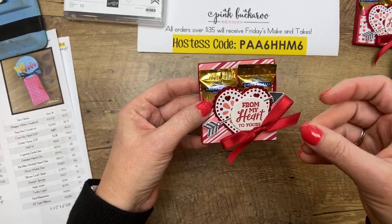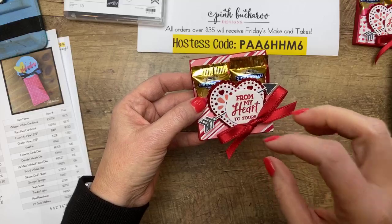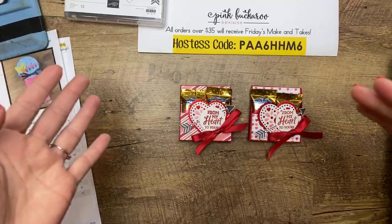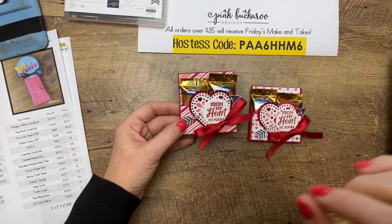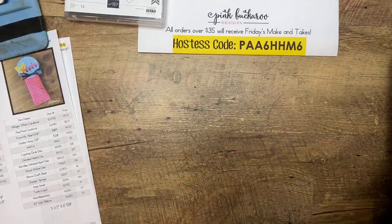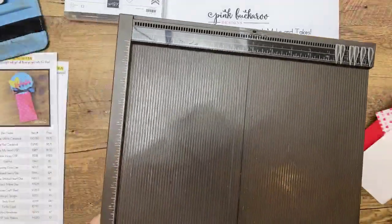Every time I look at it, I can remember what I was watching on TV while putting them together — it triggers that memory for me. Anyway, they're easy. These would be great for mass producing — if you've got to make 30 class treats or even 100, this is great. Little pieces of designer series paper — I think you can get four out of a full sheet of cardstock — and not a lot of fussy stamping. Those measurements are over on the PDF at pinkbuckaroo.com.